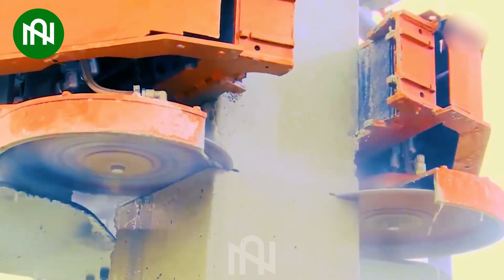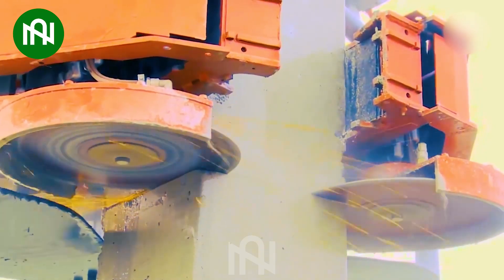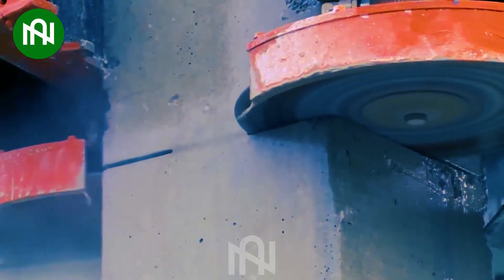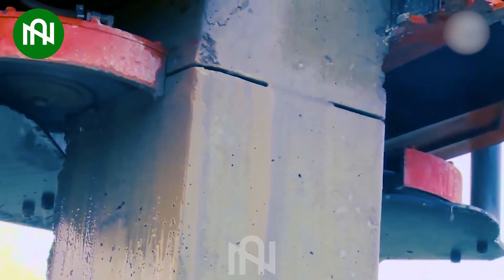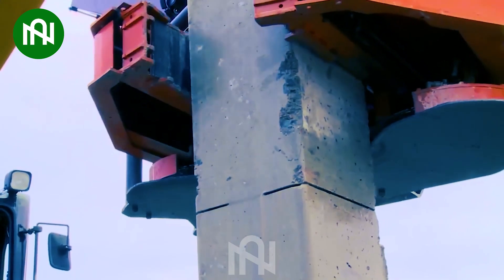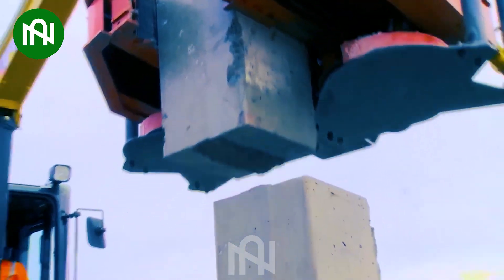The Motocut Oy stands out as an incredible concrete pile cutter, featuring dual-rotating blades for efficient two-sided concrete cutting. Its robust grapple securely manages materials, while powered by an attached excavator, ensuring unparalleled reliability and impressive performance. It's truly a cutting-edge marvel.